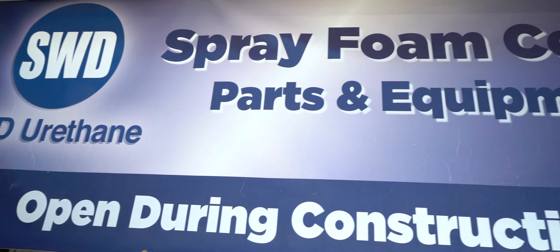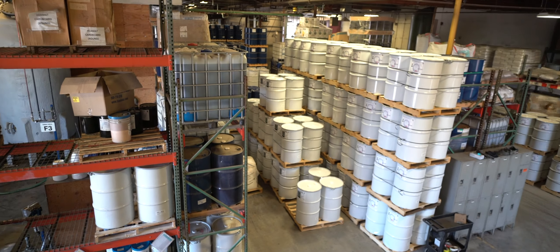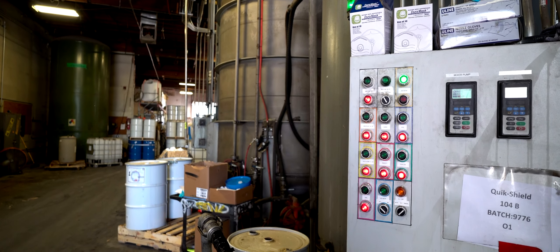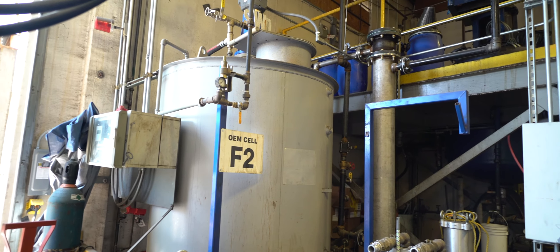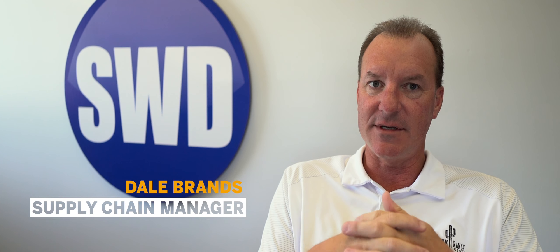Call us a small business, but we're expanding fast. We've seen 20-30% growth pretty consistently. We continue to develop heavily into our R&D process, so we need a system that can expand with us. Recognizing the limitations in the infrastructure that SWD Urethane had, we decided to implement SAP Business One with the help of Pioneer.